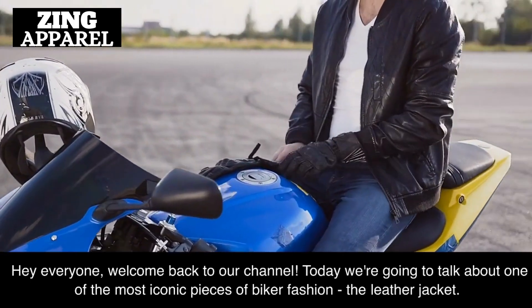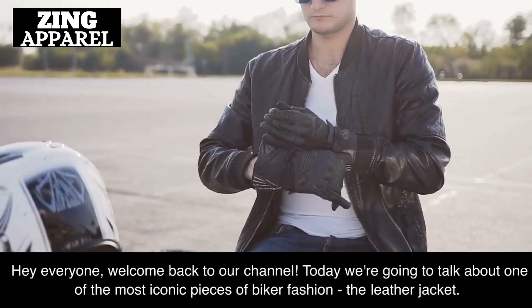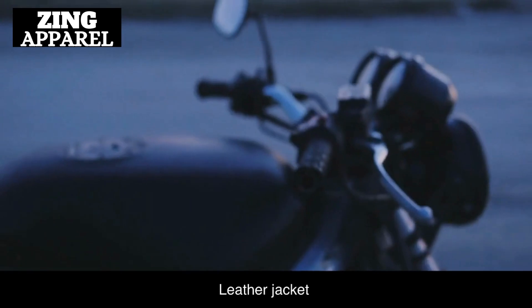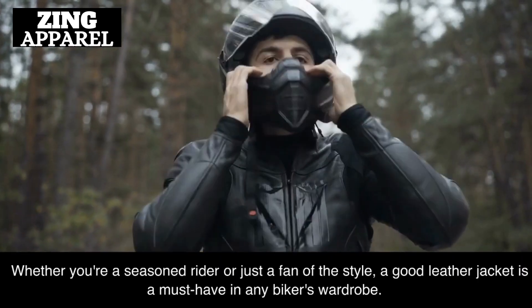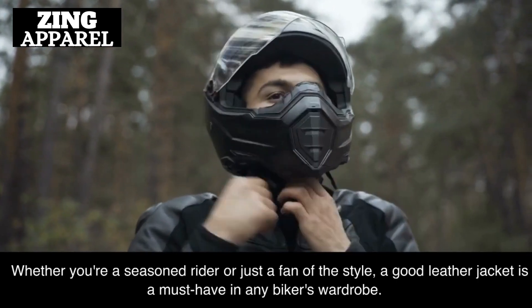Welcome back to our channel. Today we're going to talk about one of the most iconic pieces of biker fashion, the leather jacket. Whether you're a seasoned rider or just a fan of the style, a good leather jacket is a must-have in any biker's wardrobe.